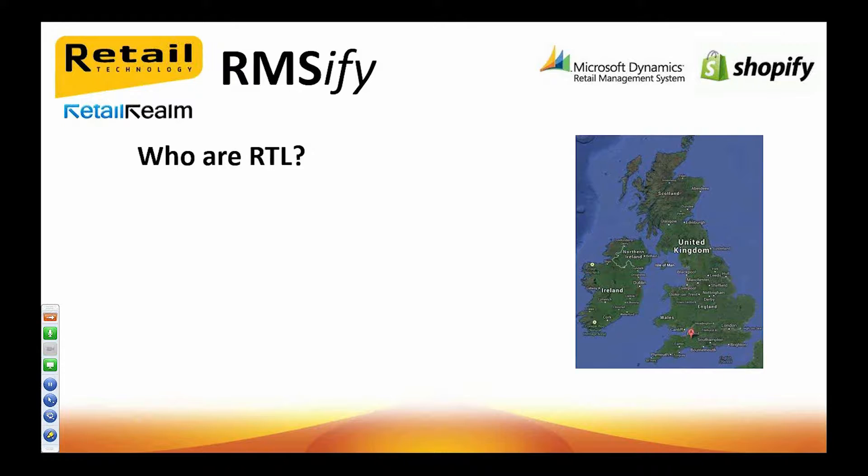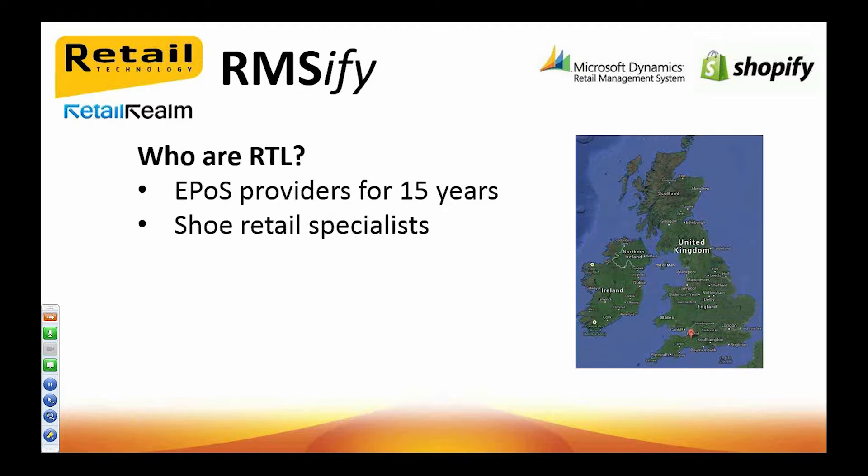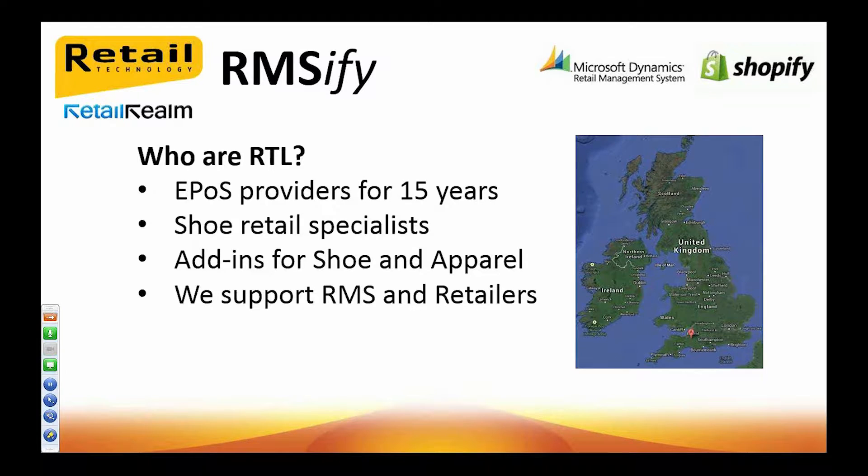So who are RTL? We're a UK-based company from Somerset in England, and we've been supplying and supporting e-pos solutions in the UK for 15 years. Initially we offered systems which we developed in-house, and that progressed into reselling RMS about eight years ago. Our history is in shoe retailing and our in-house system was designed specifically to manage a retail business selling these types of goods. When RMS came along, we took the opportunity to use our experience in shoe fashion and create some now very popular add-ins for RMS. You may have heard of our RTL Matrix, RTL Reports, and RTL Plus Utilities add-ins. We also support RMS in about 300 stores in the UK and Europe, so we know what retailers want and what they need.